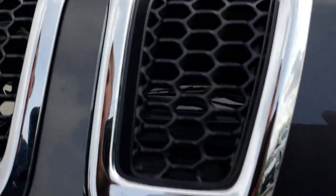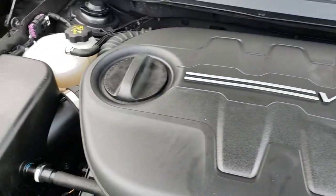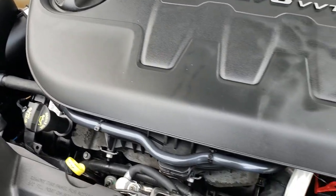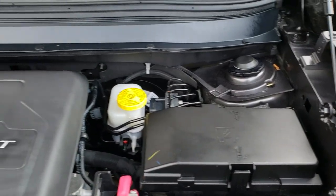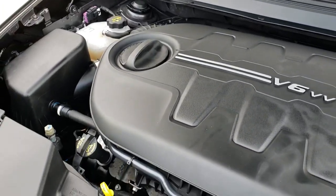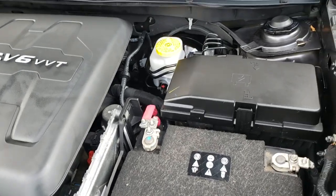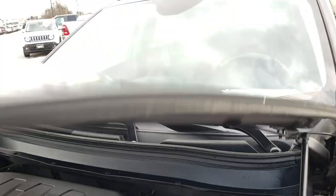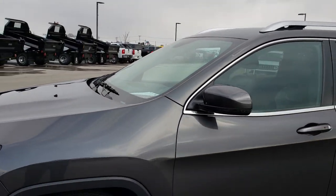Under the hood we have the 3.2 liter V6 Pentastar motor — just a little smaller than the 3.6, but still pumps out 271 horsepower. The engine bay is very clean and runs very smooth. This vehicle has been fully safety inspected by our service shop, has a fresh oil and filter change, and all fluids have been checked and topped off.